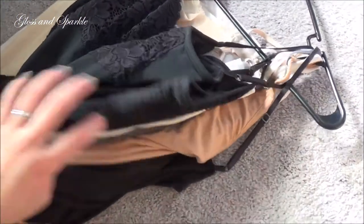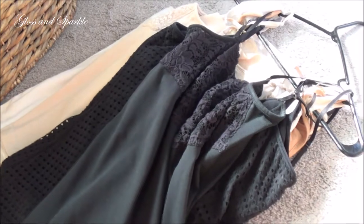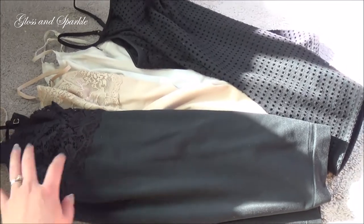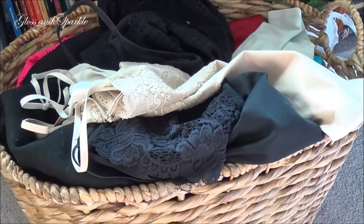I have about ten or so camis that I keep on one hanger and I really need to go through these because I barely wear any of them. I've decided to keep the five basic ones and get rid of the ones that have textures or lace or anything like that, because I just don't tend to wear those. Into the basket they go.